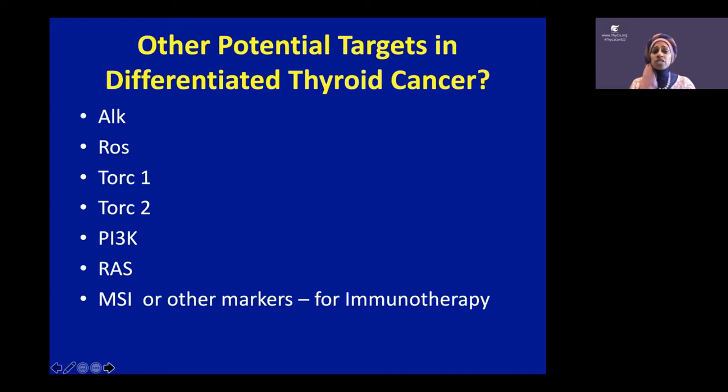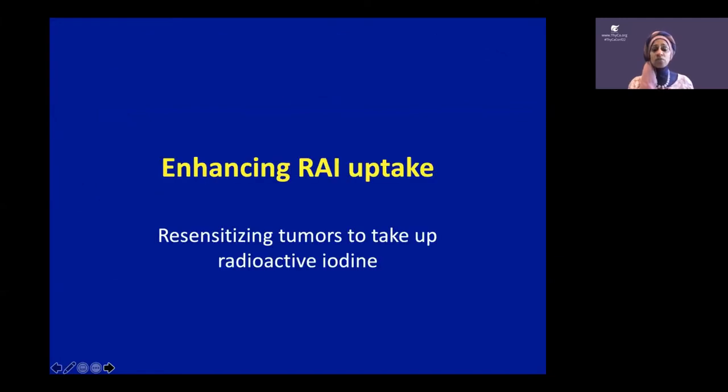There are other biomarkers in differentiated thyroid cancer that may be important but need to be tested, including ALK, ROS, TORQ1 and 2, PI3 kinase, RAS, and microsatellite instability for immunotherapy. But what I've shown you is what's currently FDA approved — hence, biomarker testing should be done when indicated.